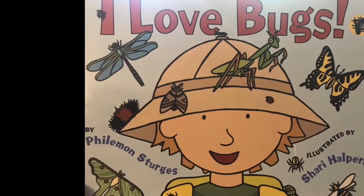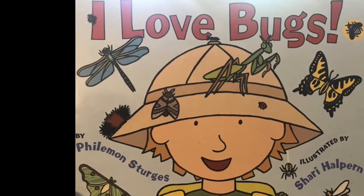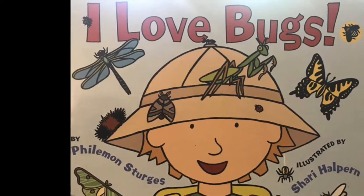Hi everyone! It's Miss Lindsay and I wanted to read a story about bugs. It is called I Love Bugs.